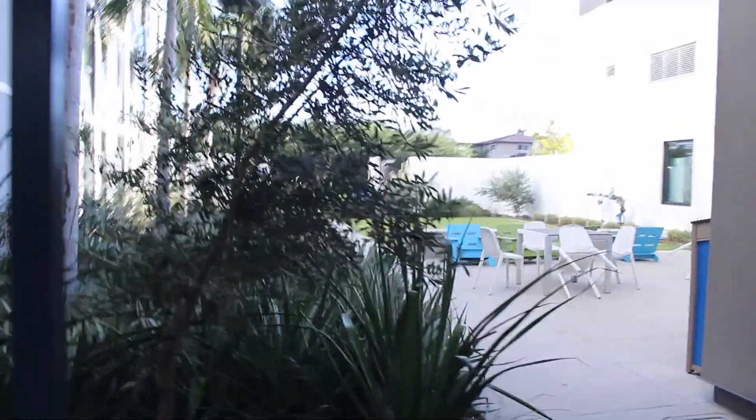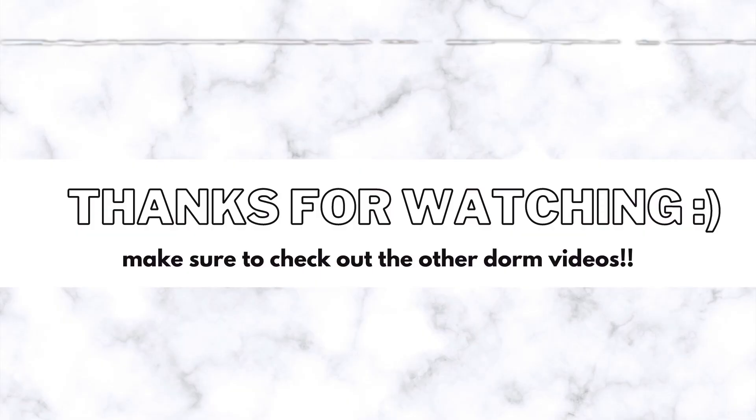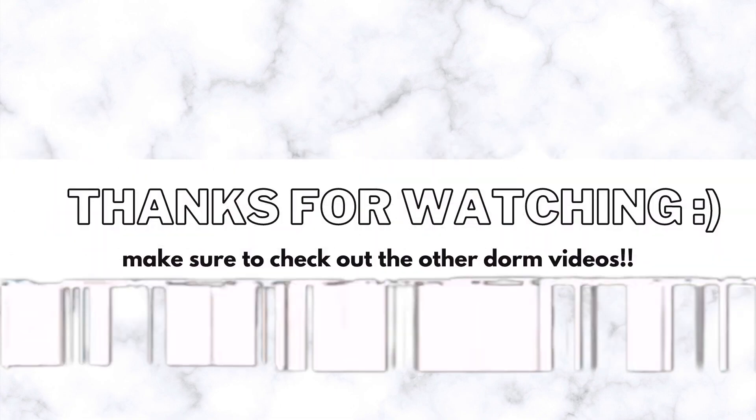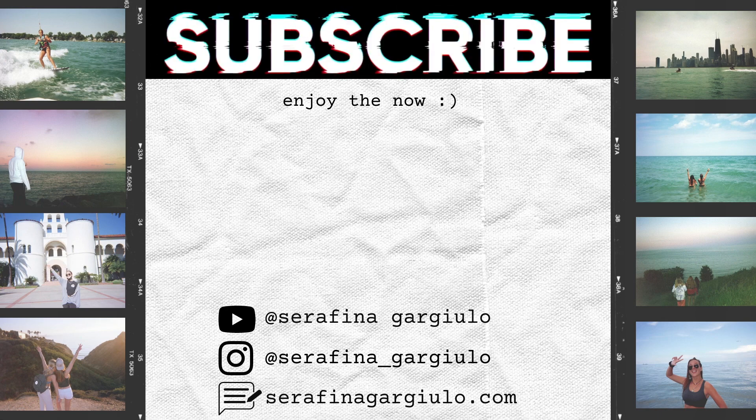And this is our little courtyard. This is our neighborhood, our door, and our area outside.